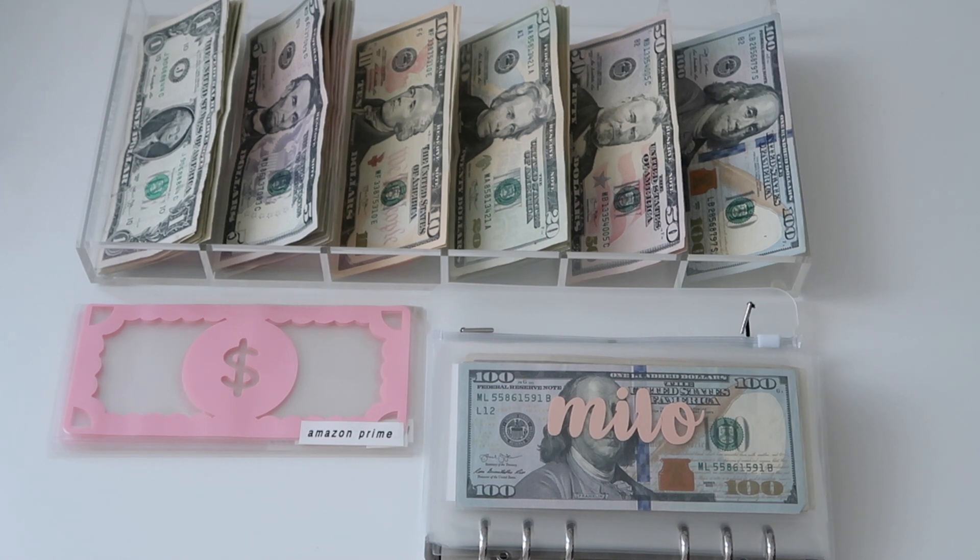Hi guys, welcome back to my channel. Today we are going to be stuffing my first paycheck in 2021. As you guys know, I actually lost my part-time income, which was what I used to pay for my bills and cash envelopes. Now that I'm only going to be making my monthly income, I had to make a few changes to my budget. These bills get paid electronically, but right now we are going to be stuffing them with cash.